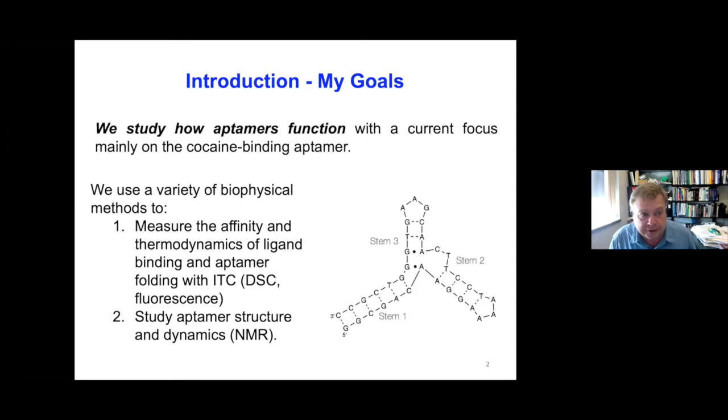Just as a brief introduction, my laboratory studies how aptamers function. You probably heard that from a few students in their flash talks. We study how aptamers function — we're not so much interested in selection or developing biosensors; we do structure-function activities. We use a variety of biophysical methods, and what I'm going to talk about today is mostly isothermal titration calorimetry. We also do structural studies looking at aptamer structure and dynamics using NMR spectroscopy, but I won't be talking about that much today.